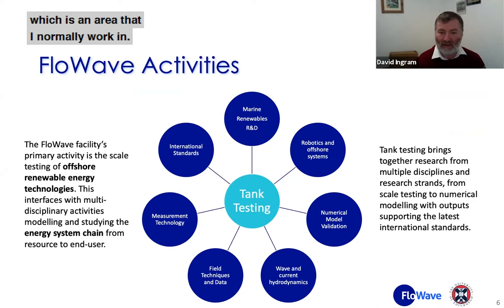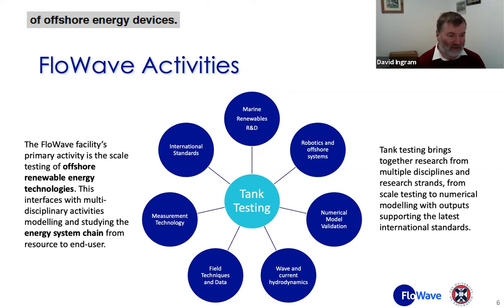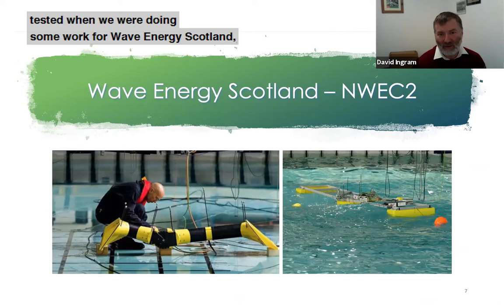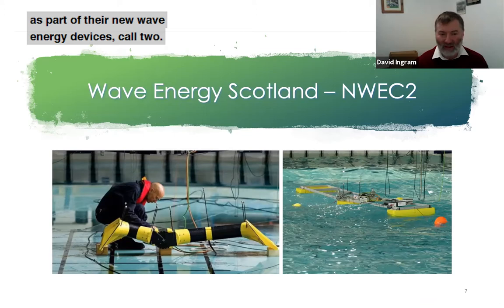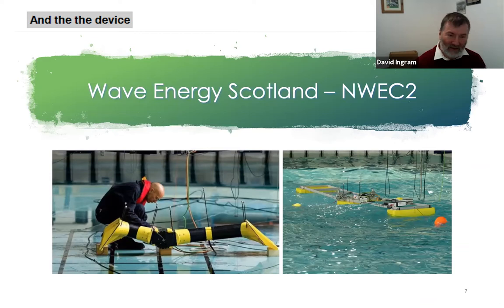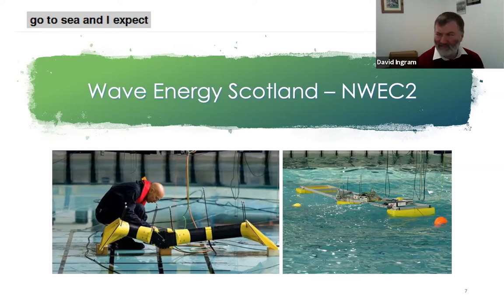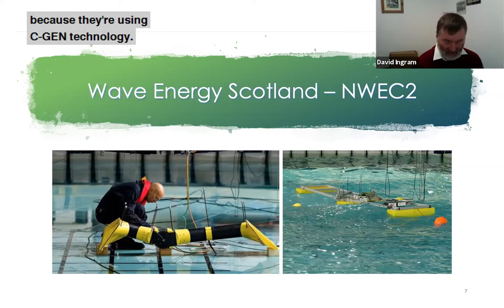We're developing new measurement technologies, working on international standards, and we've also been doing a lot of work on robotics and autonomous systems for inspection of offshore energy devices. To give you a flavor of some of the testing, this is a wave energy device — a couple of wave energy devices being tested in work we were doing for Wave Energy Scotland as part of their new wave energy devices call. The device on the floor of the tank is currently being prepared to go to sea, and I expect Marcus was talking about that earlier because they're using the CGEN technology.